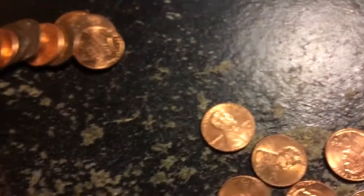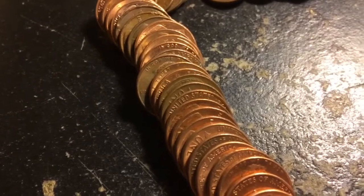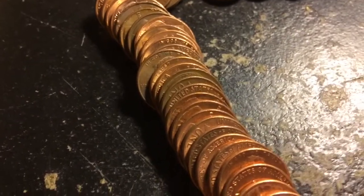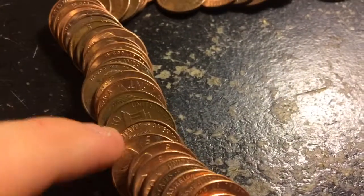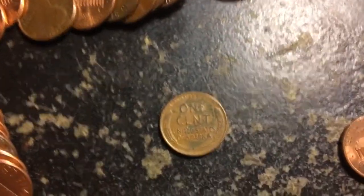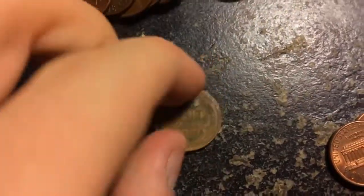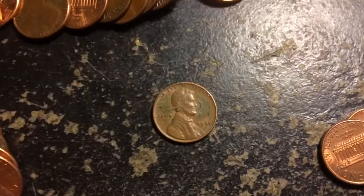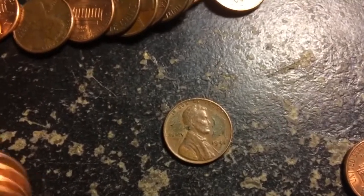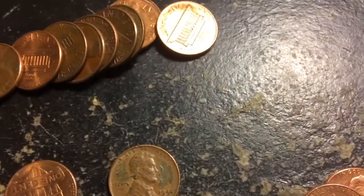Very next roll, just rolled it out and look right there — we literally have another wheat penny. That's pretty crazy. Let's go ahead and flip it and see what we have. It's a 1944 plain date — pretty cool. Not seeing anything else, so that's going to be the 7th wheat penny of the box. Let's keep searching.